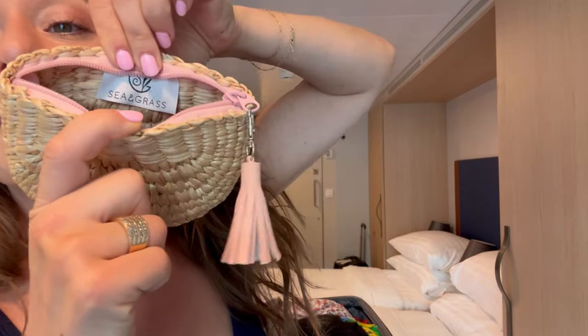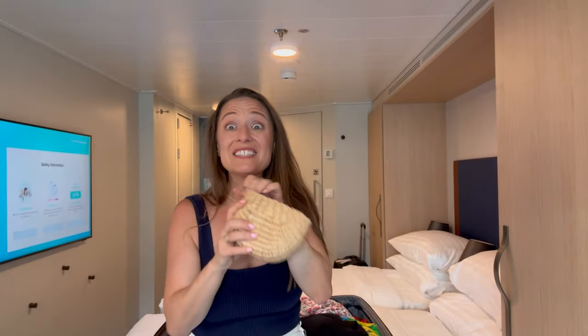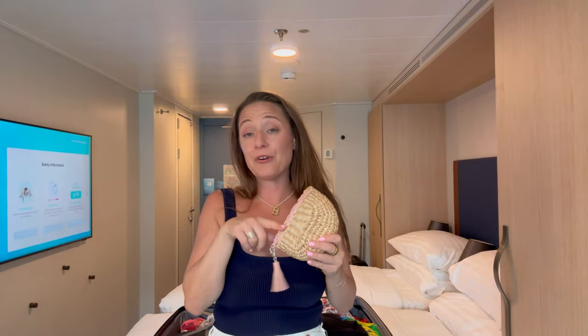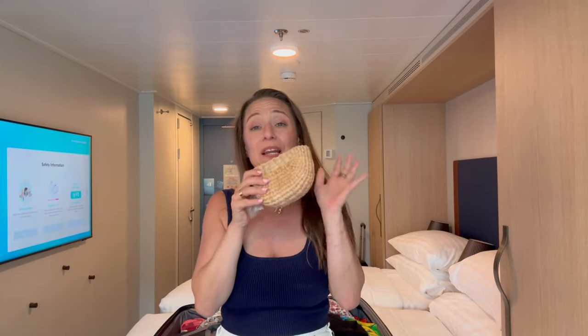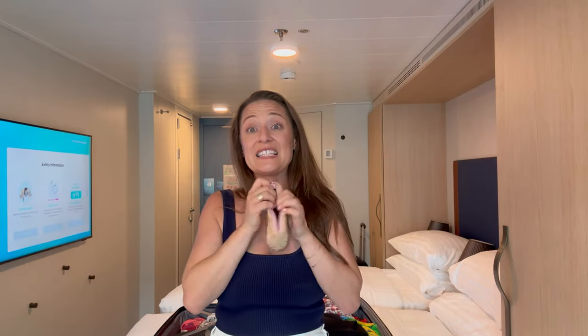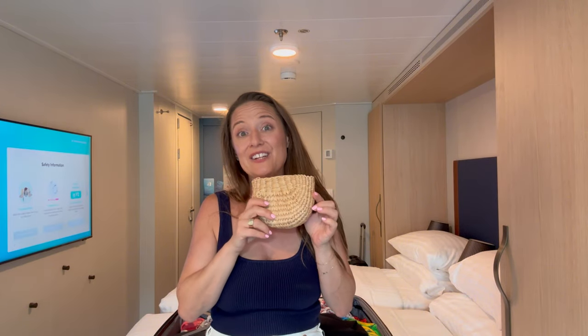And this is the perfect little casino clutch slash cruise clutch, except it has no strap or anything to stay tethered to me, so it's a little dangerous. But I love the wovenness, I love the little tassel, and it fits exactly how many chips I need — and also my SeaPass card.